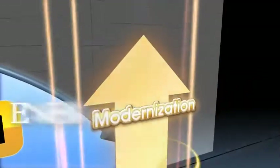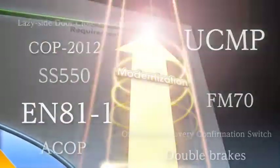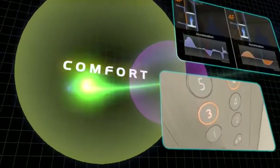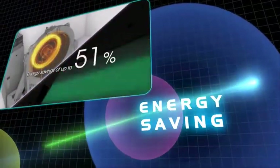Mitsubishi Electric modernizes your elevator in accordance with the latest codes and regulations of each country. Your elevator will be reborn as an elevator with the latest safety functions, enhanced comfort, and energy-saving performance.